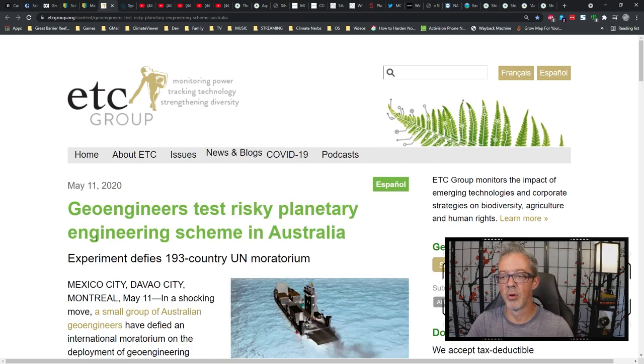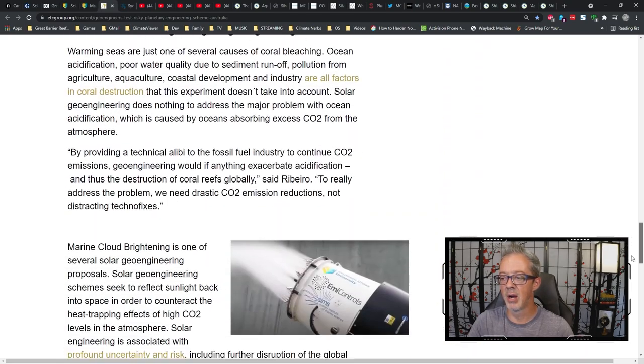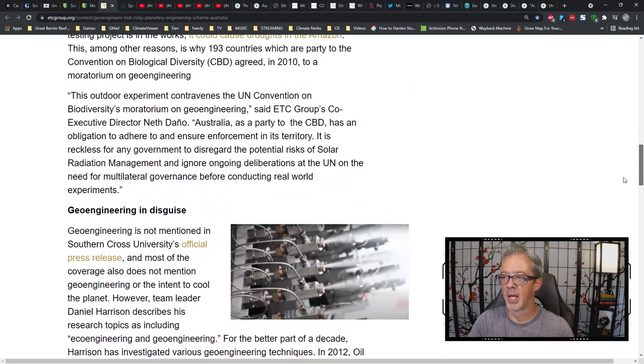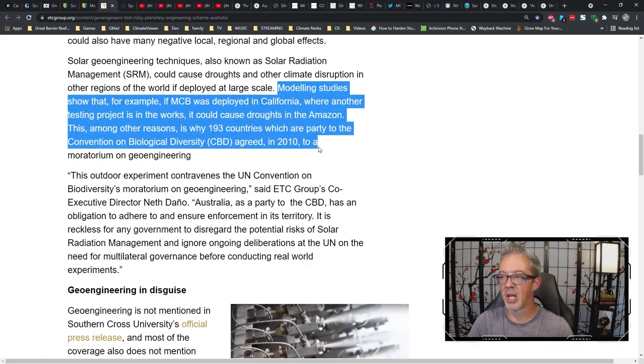Over at the ETC Group, which I would argue is the preeminent anti-geoengineering group on the planet: geoengineers test risky planetary engineering scheme in Australia. Modeling studies show that if marine cloud brightening was deployed in California, where another testing project is in the works, it could cause droughts in the Amazon. And that's the main problem — if you do geoengineering in one part of the world, it affects the whole world.